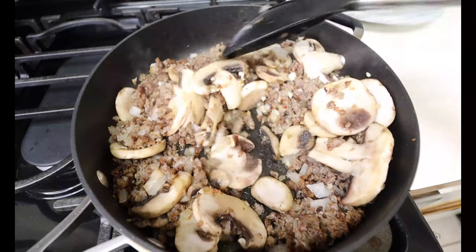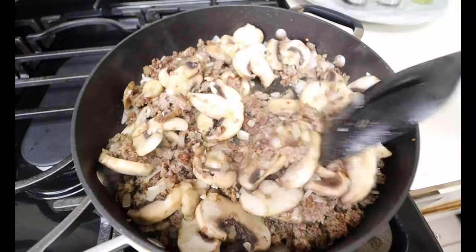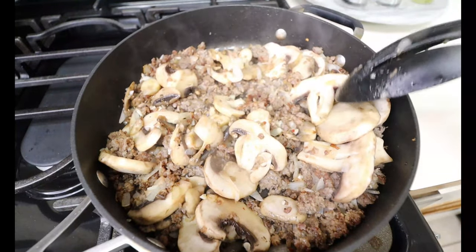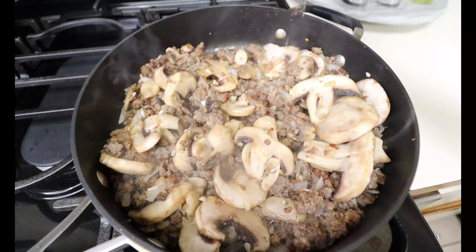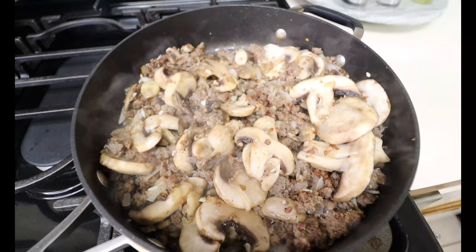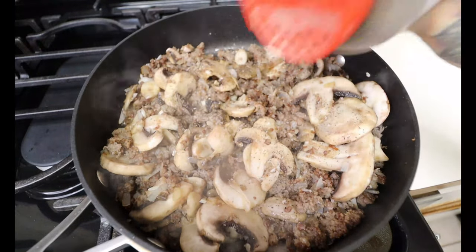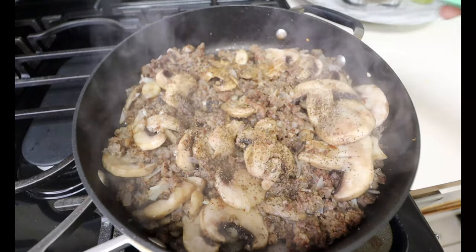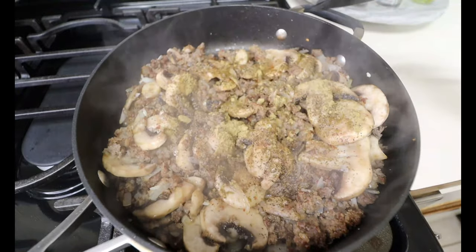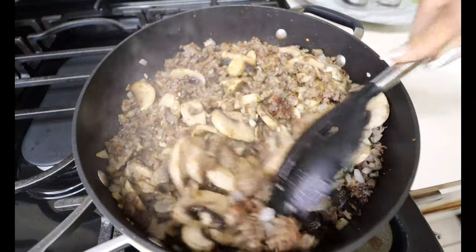At this point your house smells so amazing — I absolutely love the way everything in this pan is smelling. Everything is getting nice and tender. We're gonna go ahead and start seasoning midway through. First we're gonna go in with some salt to taste, and you can adjust your salt as you go. Then some black pepper, and one teaspoon of poultry seasoning.